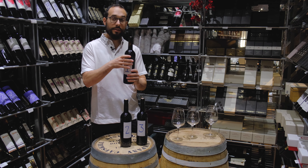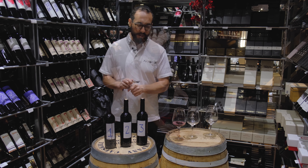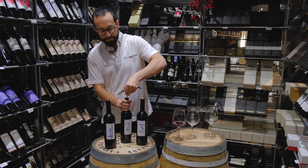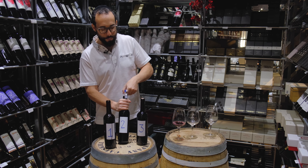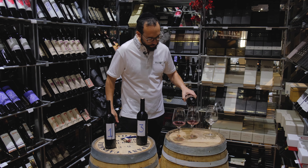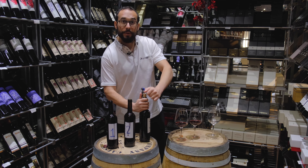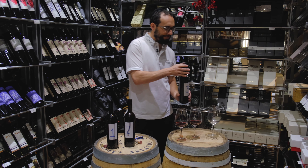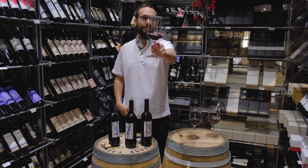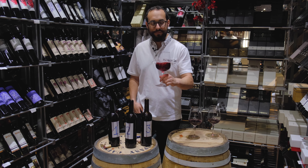Number one — no Viognier added. Number two — we added five percent Viognier. David, I hope you're doing the same in Israel as we speak. I love the color. On to number three — number two has five percent Viognier, number three has ten percent.